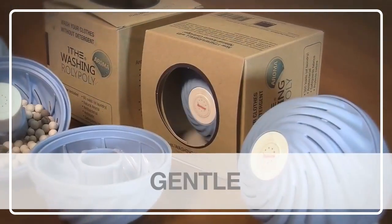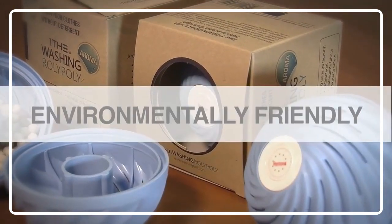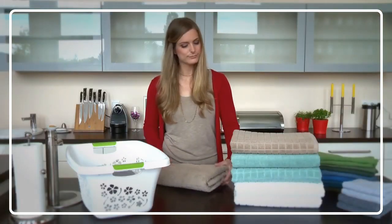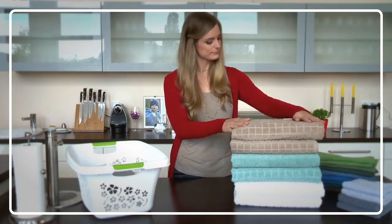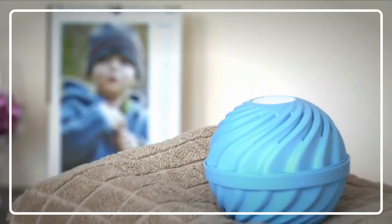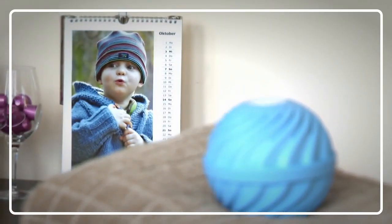Since no chemicals are used whatsoever, it's gentle on your clothes, your washing machine, and the environment. Your laundry comes out spotlessly clean and your favorite colors now last even longer.